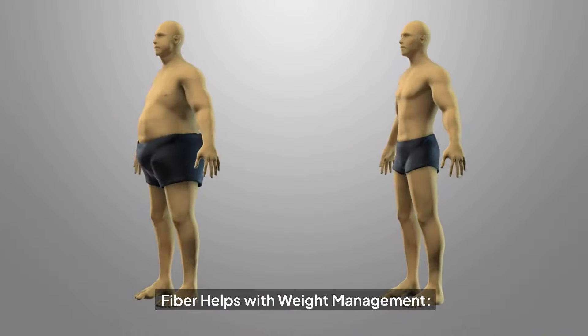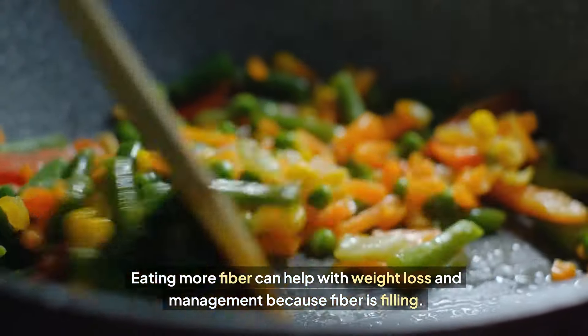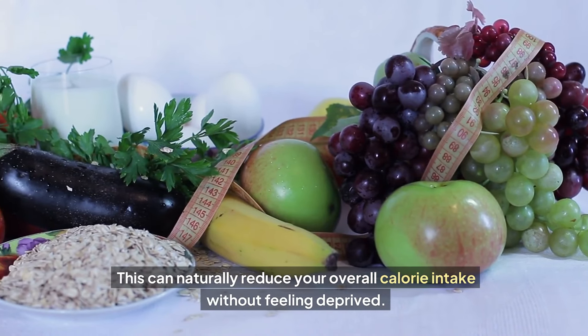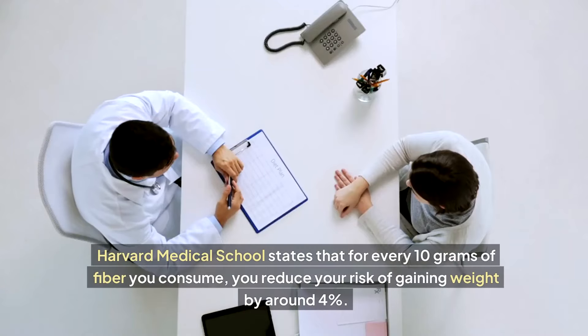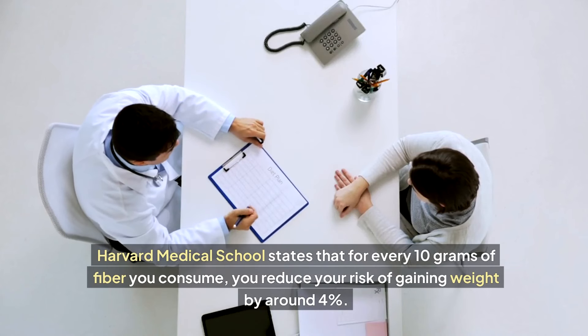Fiber helps with weight management. Eating more fiber can help with weight loss and management because fiber is filling. High fiber foods are bulky and take longer to digest, helping you stay fuller for longer periods of time. This can naturally reduce your overall calorie intake without feeling deprived. Harvard Medical School states that for every 10 grams of fiber you consume, you reduce your risk of gaining weight by around four percent.